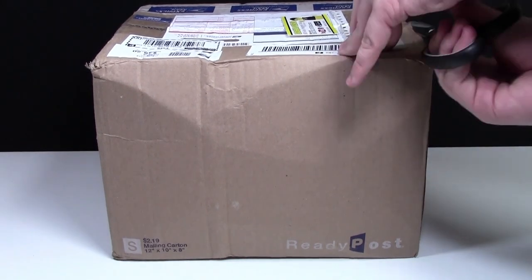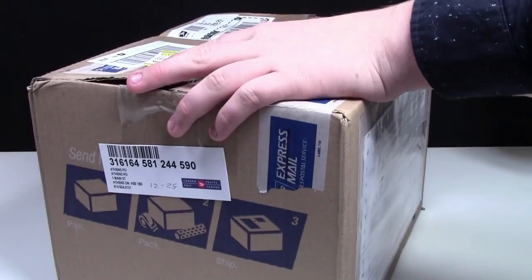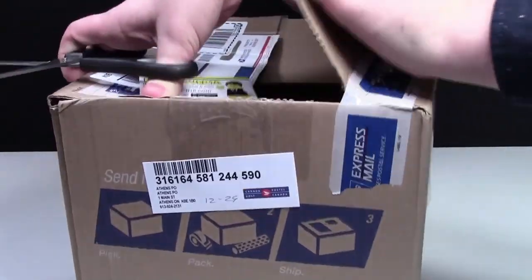I just got my package here and now I'm going to open it up. If you want to see all the other LEGO YouTubers that participated in the Secret Santa and see what they got, you can check it out in the playlist in the cards.